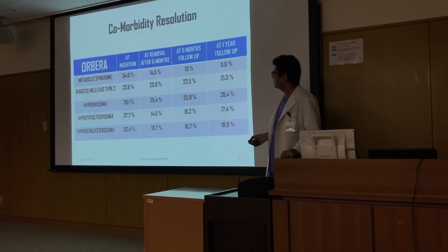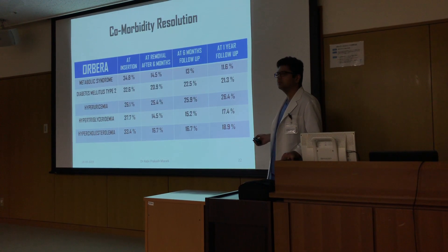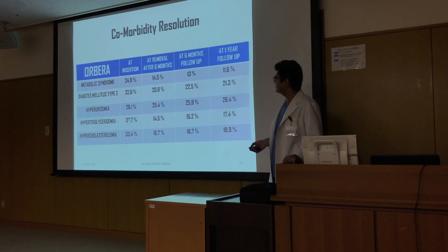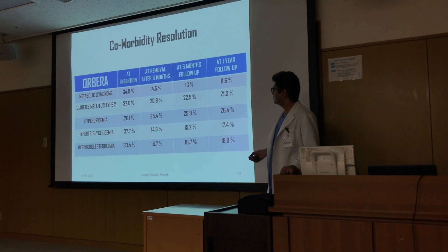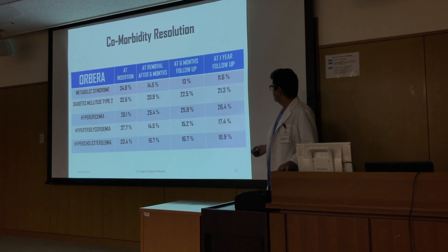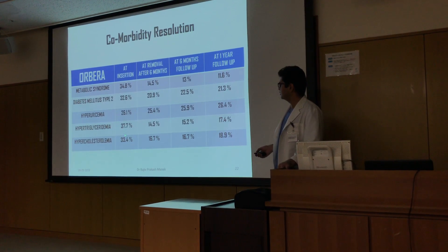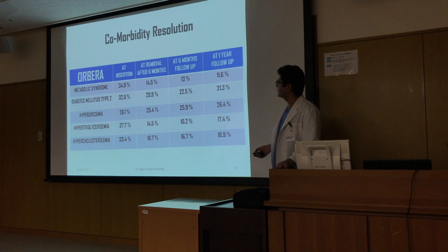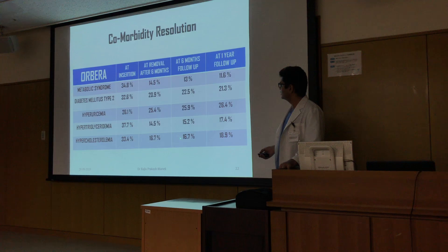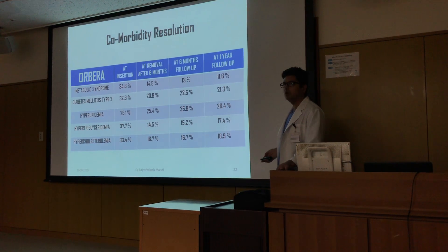There was no significant change in hyperuricemia, going from 26 to 24.4 to 25.9 and to 26.4 percent. Hyperlipidemia reduced from 37.7 percent at inception of Orbera to 14.5 percent at six months, 15.2 percent at six months follow-up, and 17.4 percent at one year follow-up. Hypercholesterolemia was 33.4 percent at insertion, reducing to 16.7 percent at six months, 16.7 percent at six months follow-up, and 18.9 percent at one year follow-up.